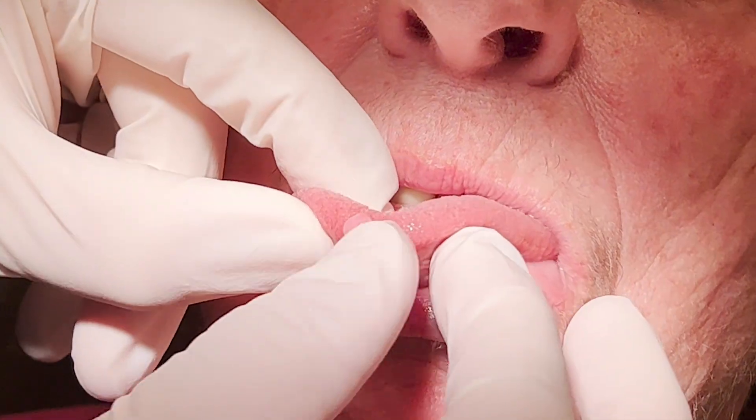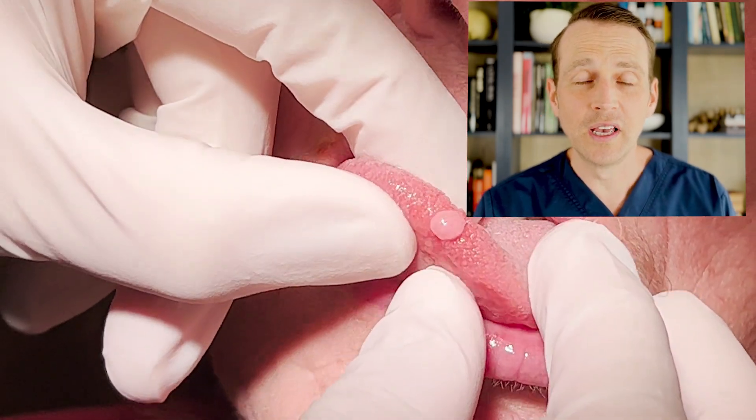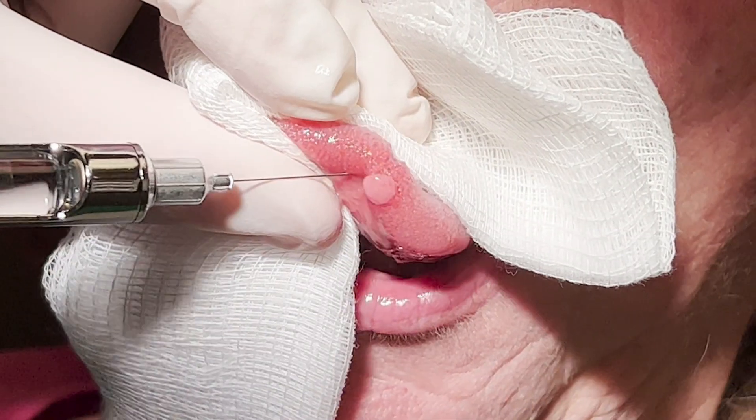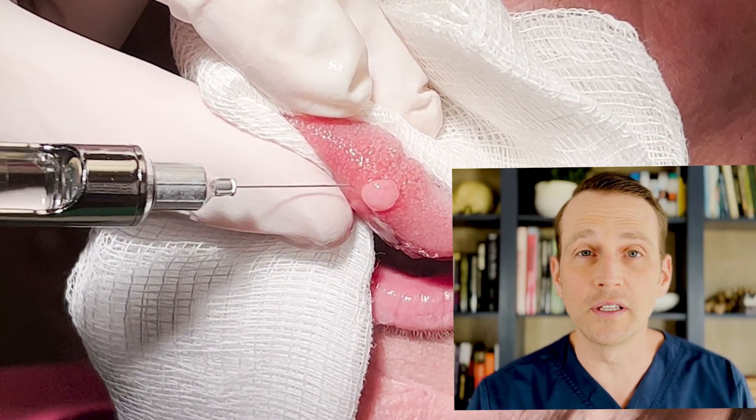The first patient is a 64-year-old female who noticed a growth on the tip of her tongue. It doesn't hurt, but it never went away and now it's a cosmetic concern. This lesion is exophytic and has multiple surface projections, giving it a cauliflower-like appearance. The treatment is surgical excision. I administer local anesthesia via local infiltration around the lesion.